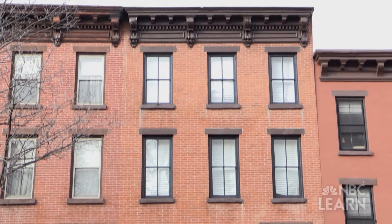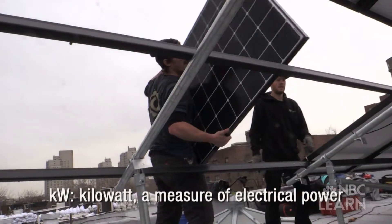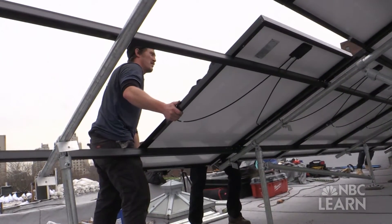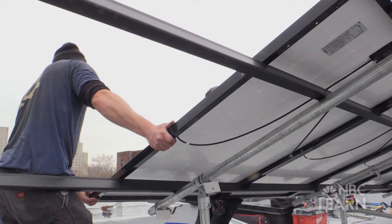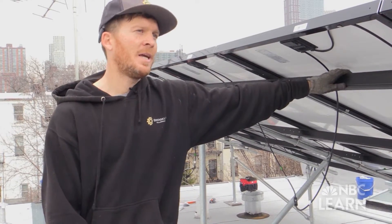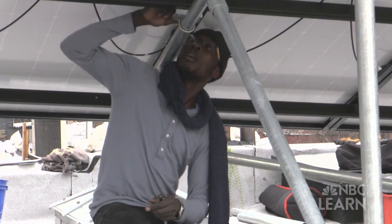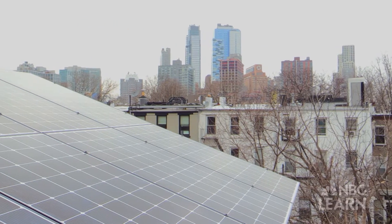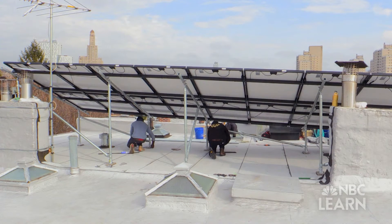We are here in beautiful Carroll Gardens, Brooklyn, building a 5.7 kW solar system. We call this a tilt rack — creatively so, because it's tilted. The other type of system we build is a canopy. On this building right here we're fitting 18 panels, which is not a huge solar system, but in residential terms it's actually pretty decent. This solar system complies with all the fire codes and will still offset the vast majority of this house's energy use.